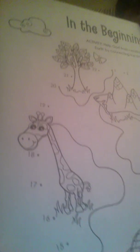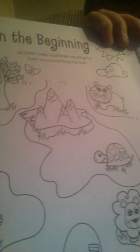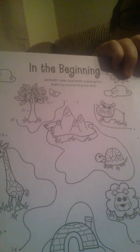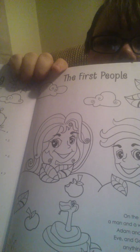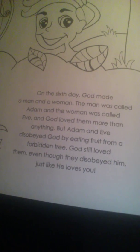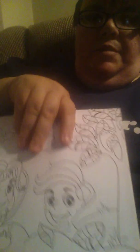Isn't that cute? One activity says, 'Help God finish creating the earth by connecting the dots.' So that's the connecting the dots page. And in this one it says 'The First People — Adam and Eve.' I think that's just a coloring page, and then it tells about them. So that's pretty cool.